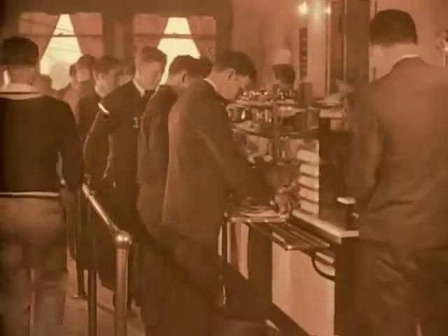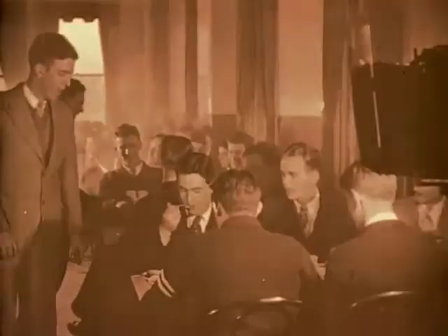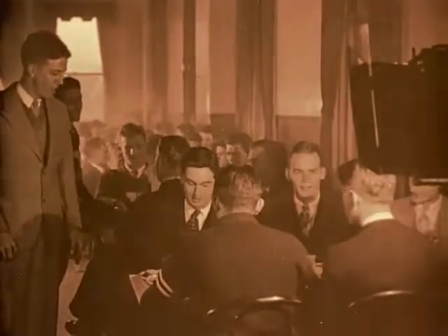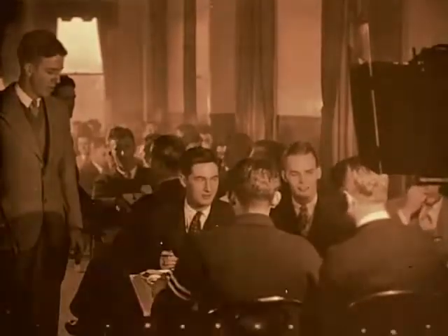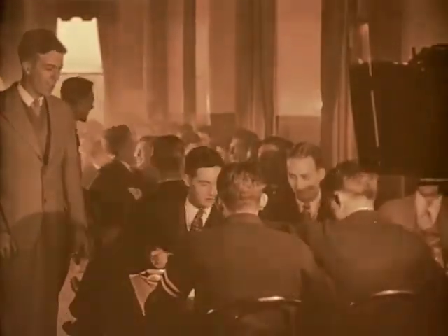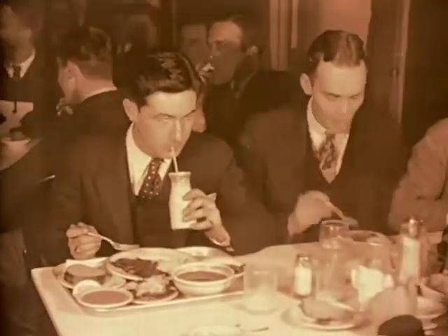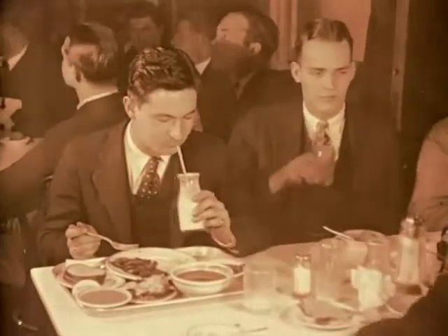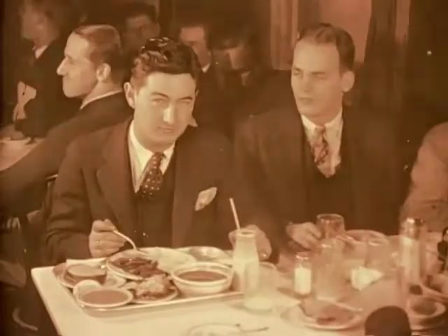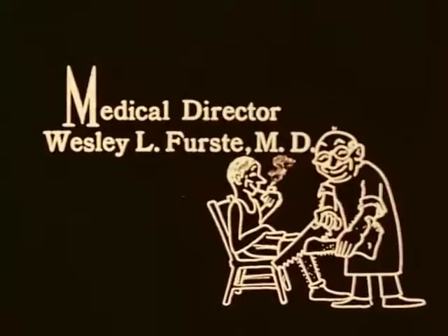Looks as though everybody ate pretty well. This building was relatively new when the college purchased it, because the Edmendale Athletic Club from which the college purchased it really didn't last very long. That was a very healthy meal there — notice the neckties. I'm sure there was a dress code at the time; probably everybody had to wear a necktie and a dress shirt.